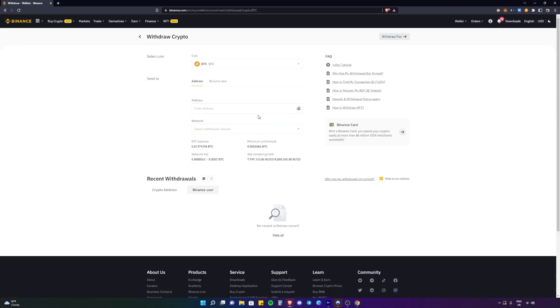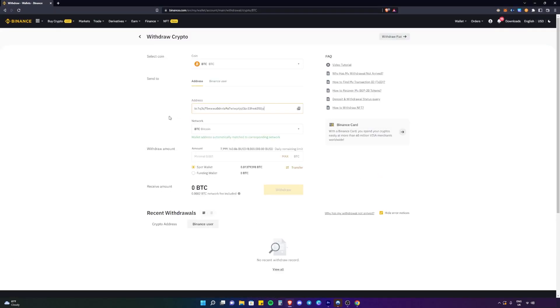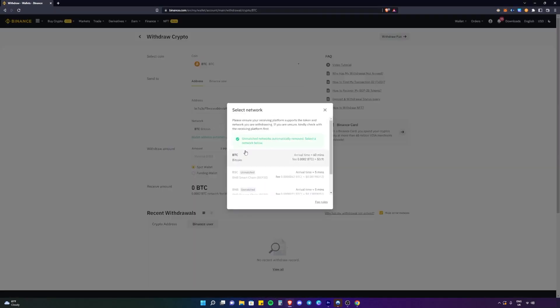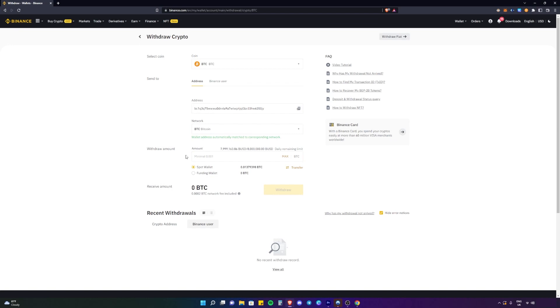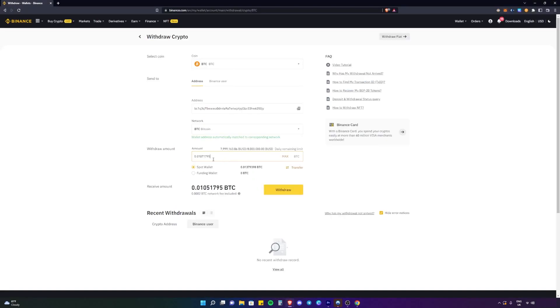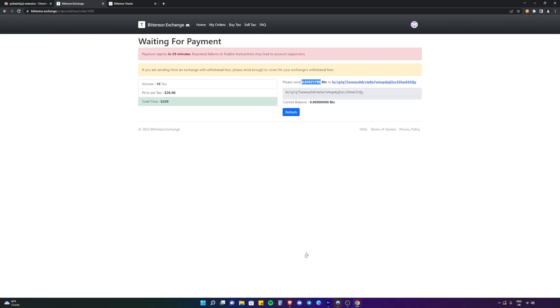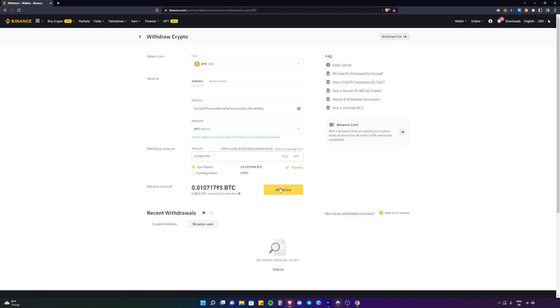Now we'll head over to the exchange where we'll send that transaction. Once on the exchange, we need the address which we can find here — let's double-click that and enter the address. Make sure the Bitcoin network is selected. Now we need to put in the amount of Bitcoin we are going to send to the exchange. We're going to copy and paste the amount, putting a little bit extra in just to cover the fees. Make sure that this amount matches up with the required amount, which it does. Then we're going to click Withdraw.